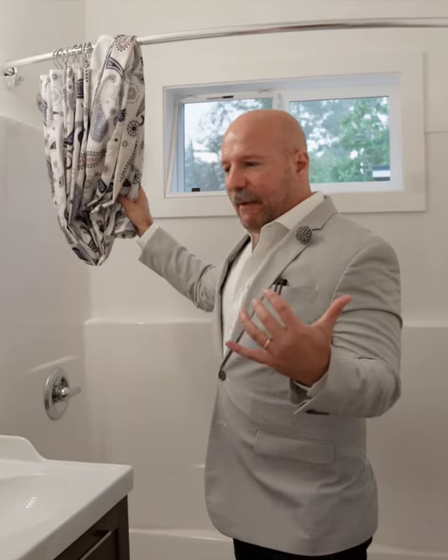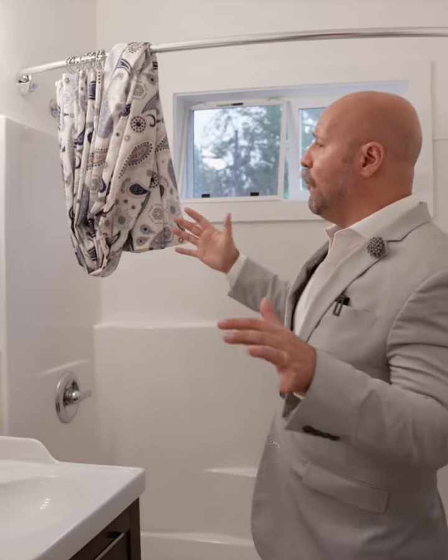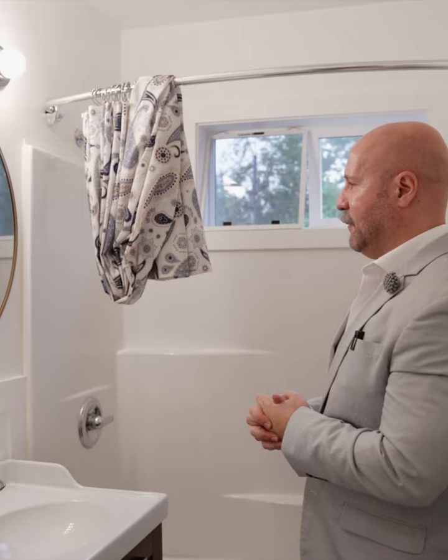We've got this nice little bathroom — cute. We're actually going to take this down because it's very personalized. One thing that you really don't want in somebody else's space is their personal touch. We use things that are white in everything, every single space that we do for bathrooms.